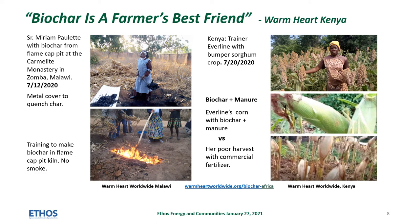Biochar is mixed with manure at planting. In July last year, Kenya trainer Everline showed off her bumper crop of sorghum. Her corn crop with commercial fertilizer was poor, but she grew so much corn by using biochar and manure that her storage bins overflowed. You should detect a theme here of using biochar with a source of nutrients like manure.